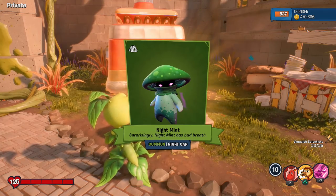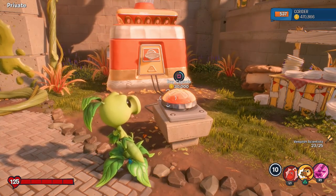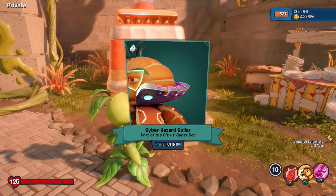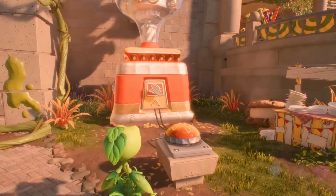The Night Mint — another recolor. Very cool. It seems like a lot of them are either green, blue, or pink — those are the three main colors, with occasionally an orange in there. Cyber Hazard Collar, part of the Citrus Cyber Set. A little bit more progress with that one.